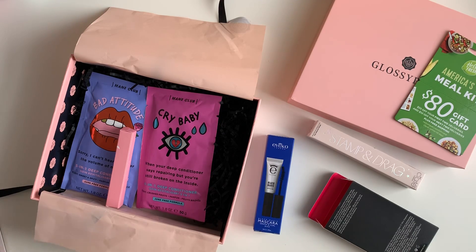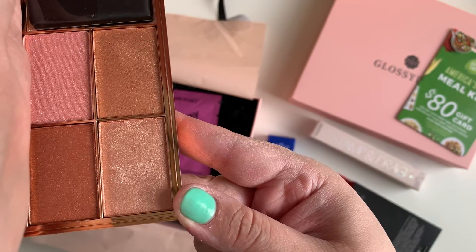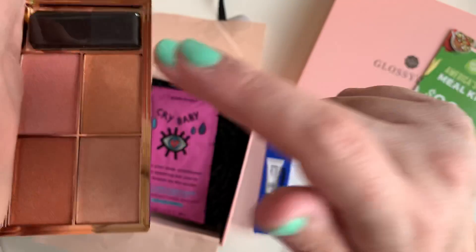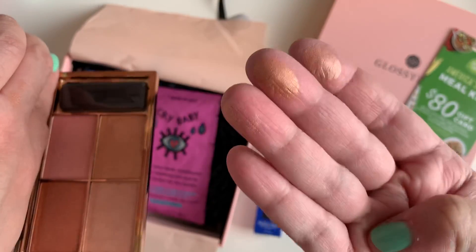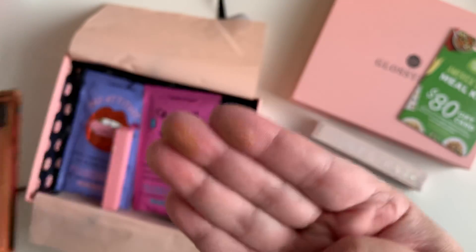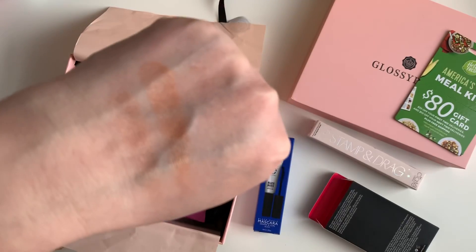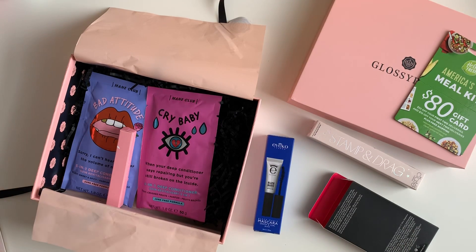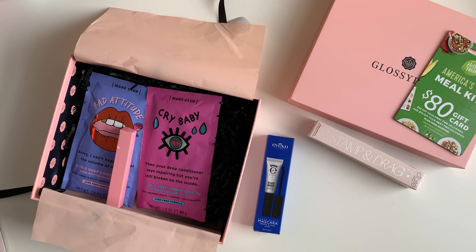I'm going to try not to blind you guys — let me cover the mirror. Isn't that pretty? Look at those colors — I love it. I love it, oh my god. I used to be such a palette junkie, I own every single palette. If you guys saw my makeup collection you'd die.